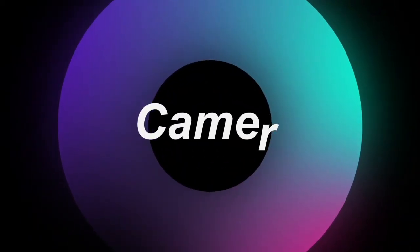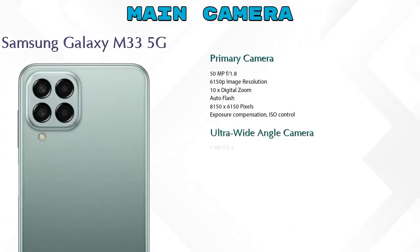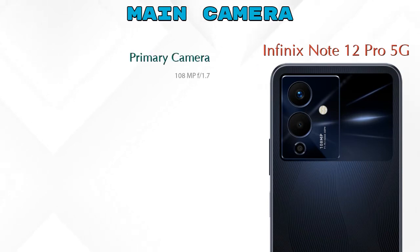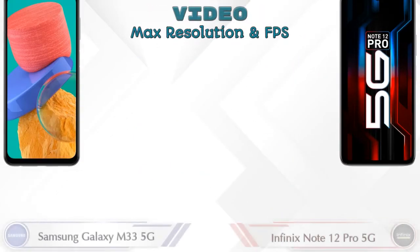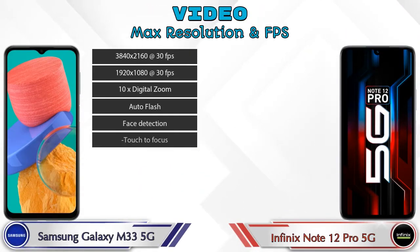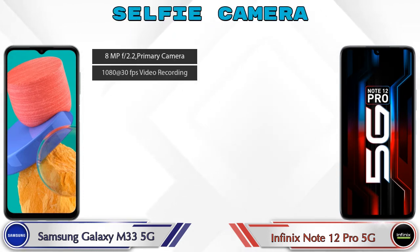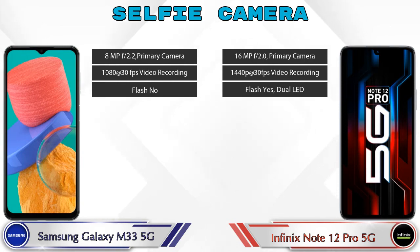Let's see the detail about our favorite feature — camera. First, talking about rear camera: we can see 4 cameras in Galaxy M33 5G — primary camera, ultra-wide angle camera, macro camera, and depth camera. In Note 12 Pro 5G we can see 3 cameras — primary camera, macro camera, and depth camera. Galaxy M33 5G has 8 and Note 12 Pro 5G has 7 different types of video camera features available. For the front selfie camera, both phones have a single camera with three different features available.